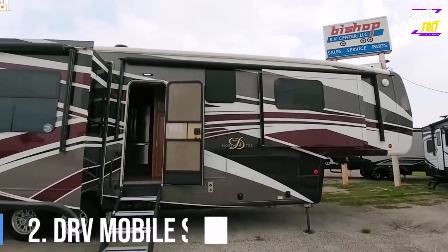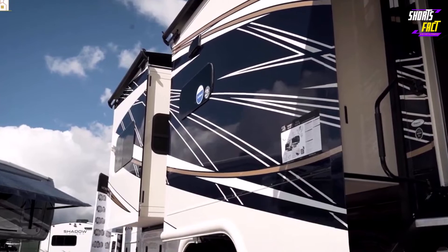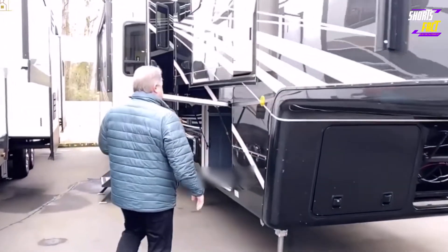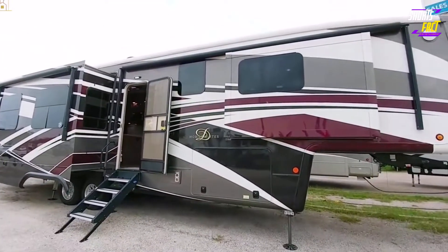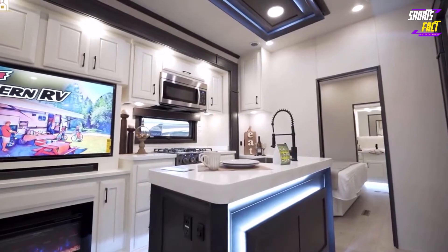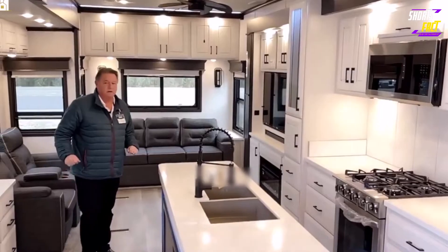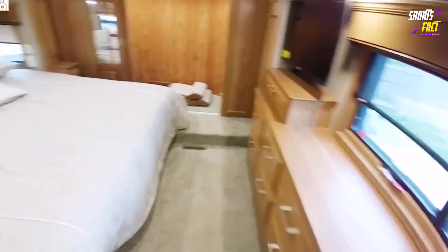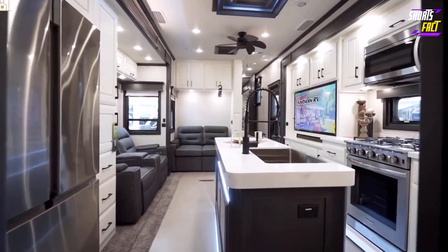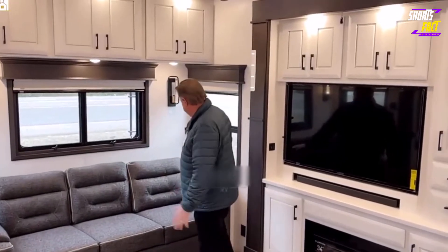Number 2: DRV Mobile Suites. If you're in the market for a luxury fifth-wheel trailer, a DRV Mobile Suites should be on your shortlist. Spacious and comfortable, these travel trailers blend modern design and features with open floor plans and high-quality materials. The result is an RV that offers an impressive list of amenities that will make you the envy of the campground. With 11 Mobile Suite floor plans to choose from, DRV gives prospective buyers a lot of room for personal customization. There are even custom fabrics for the sofas and dining room chairs, and a variety of accent pillows to accompany the furniture.